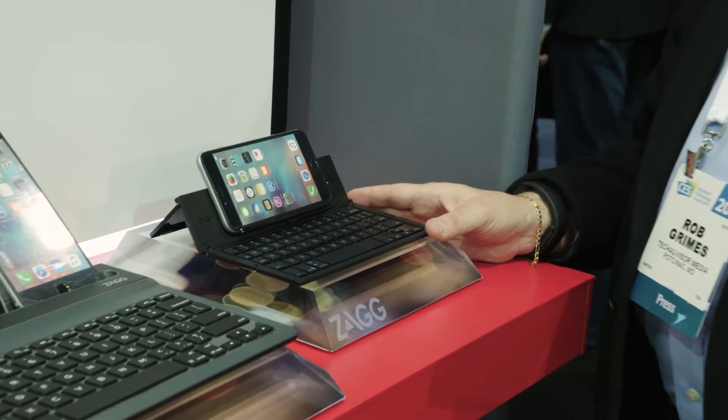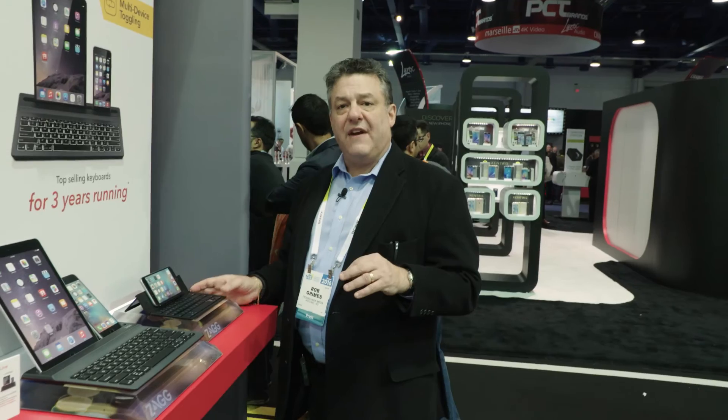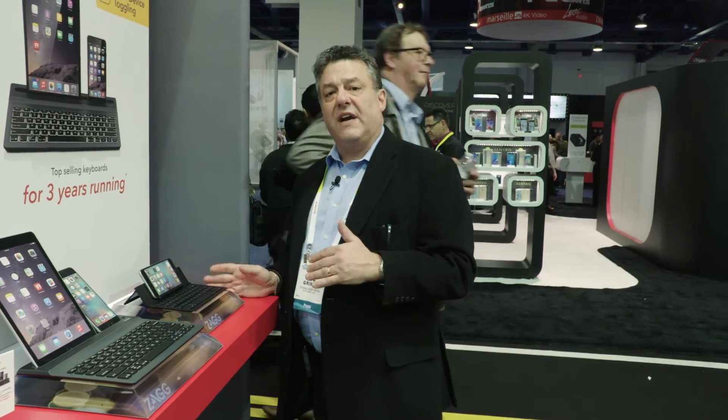Keyboards have been around for a long time, but keyboards through Zag certainly have an opportunity for the hospitality industry to take advantage of multifunctional devices in operations — and have one keyboard do it all. I think we're going to start to see these types of products appearing in hotel rooms and other places where we need portability, high power, the two-year battery life, and the ability to do multiple devices at one time. Rob Grimes, IFBTA, at the Zag booth at CES.